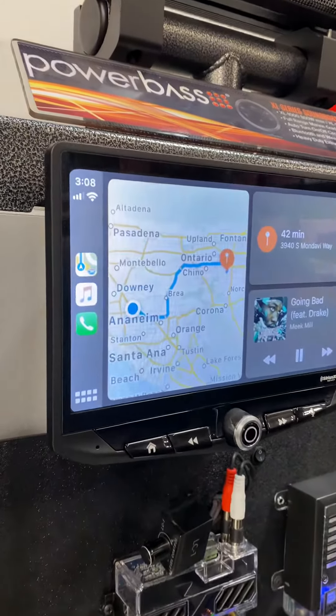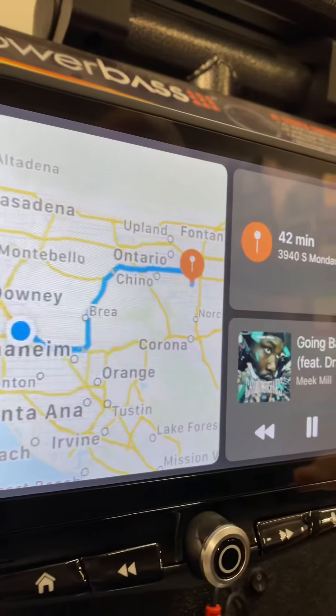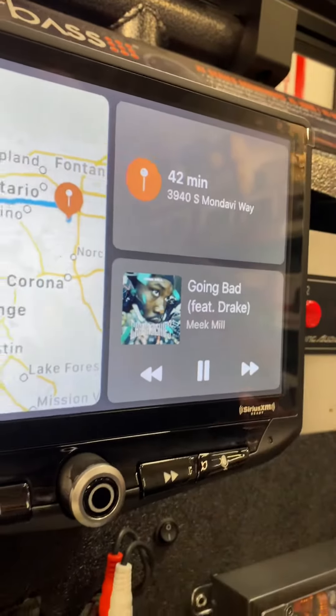What up everybody, Dennis from Big 5 Electronics coming to you with the new Stinger 10-inch floating screen just to hit the market. As you can see, we already have it playing on CarPlay.